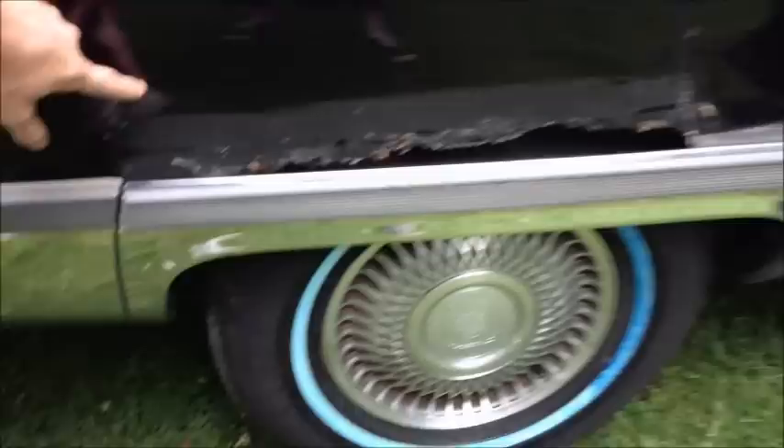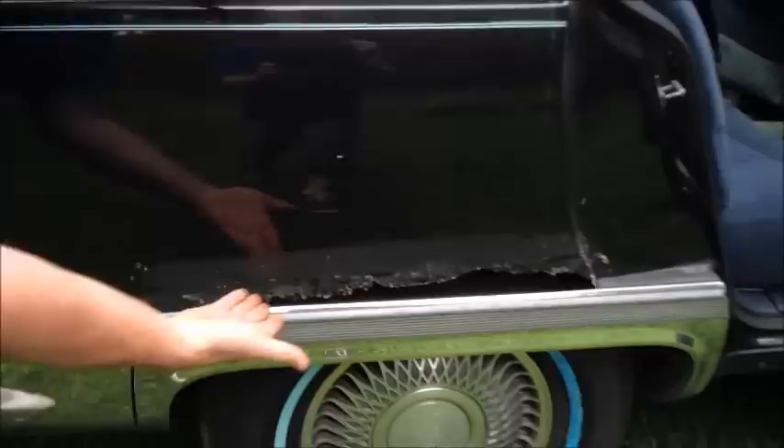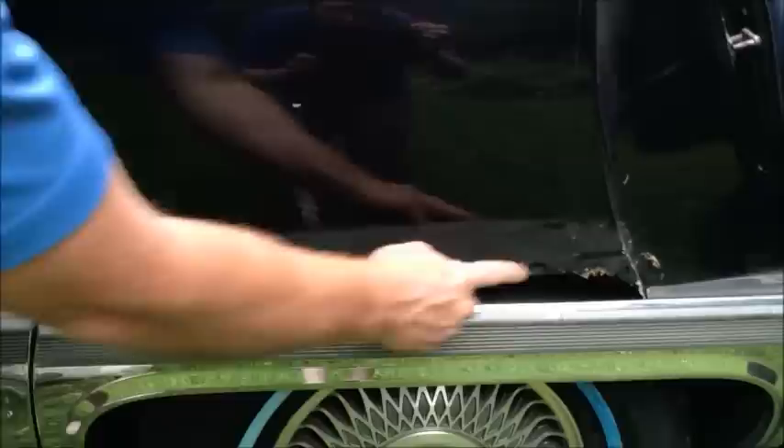I bought these skirts for it because it didn't have them. I don't know what happened here — it doesn't even look like rust. I honestly do not know why that's there. But it could be covered up and hidden behind this little paneling right here.